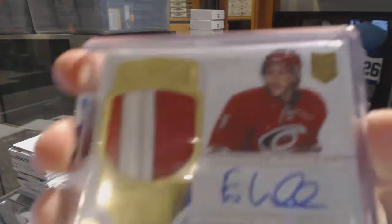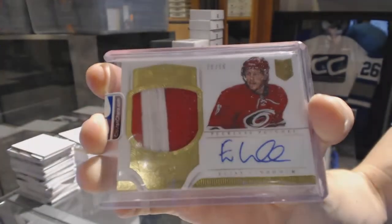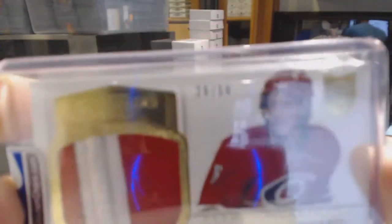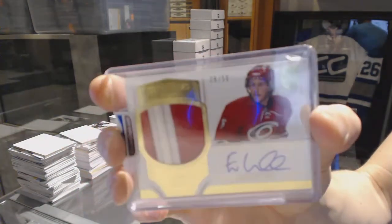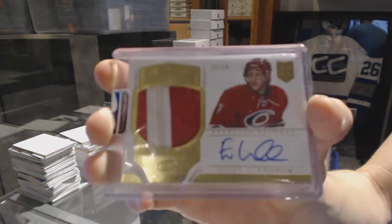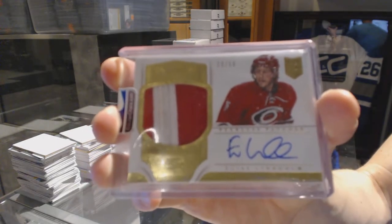Elias Lindholm — Peerless Patches auto 29 of 50, Elias Lindholm.